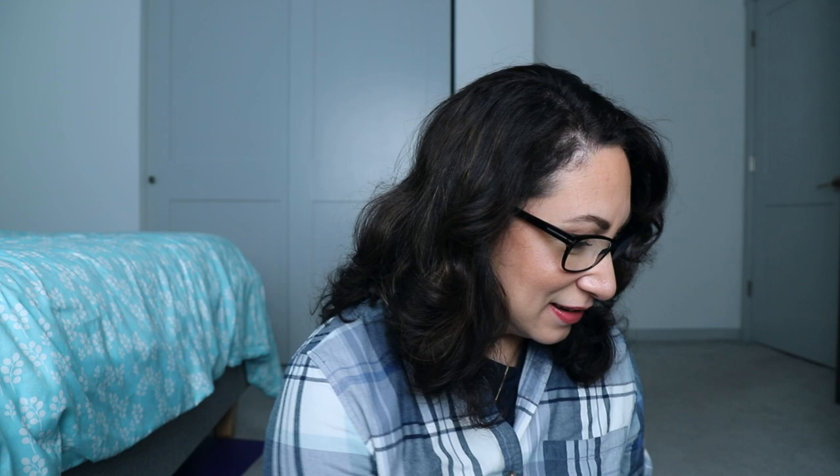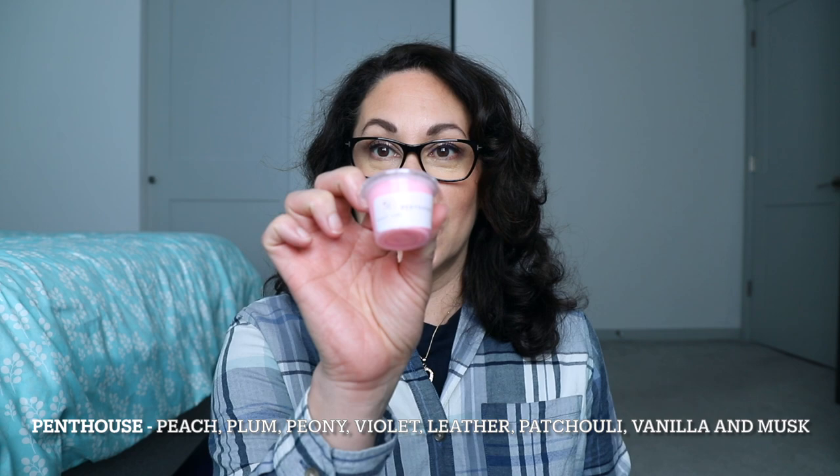I also got a little sample right here — Penthouse. This is perfumey; I don't know what the notes are on this, I will put the notes down below. It smells good though — it's definitely a perfumey scent.